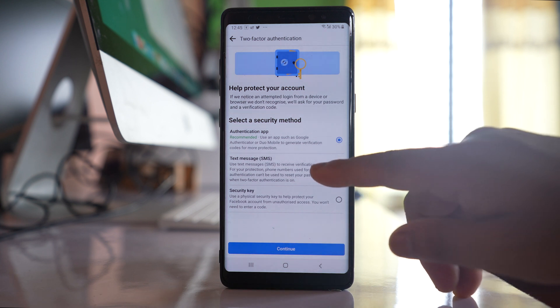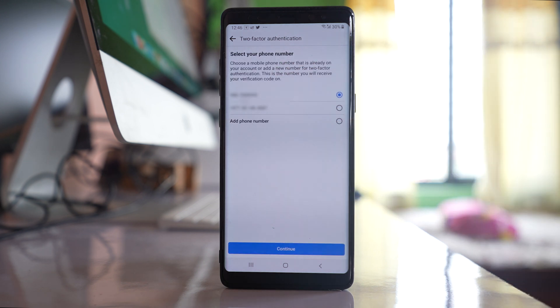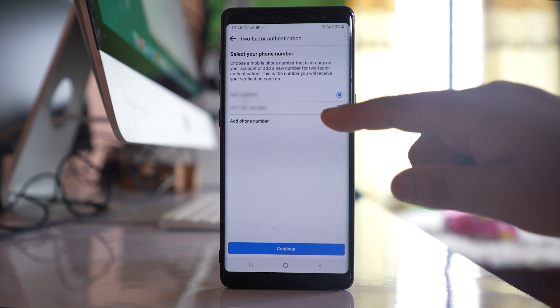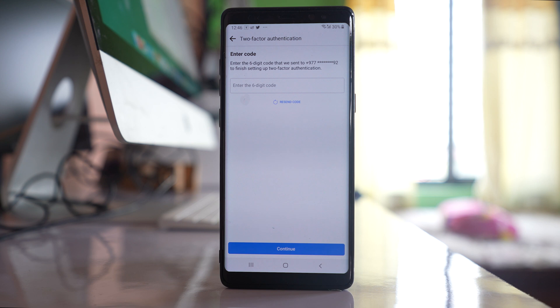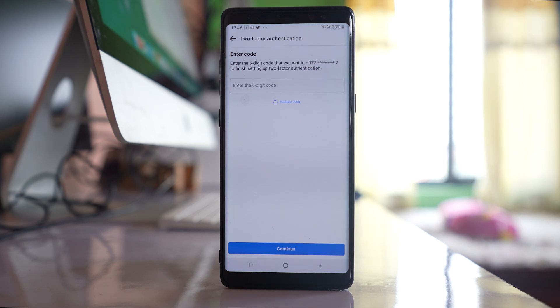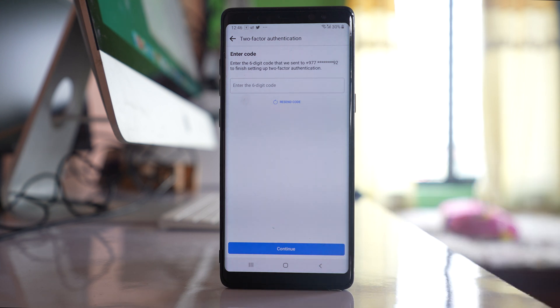I will select the text messages option and continue. These are my two phone numbers associated with my Facebook account, so I can use either one and then continue. I now have to enter the six-digit code sent to my mobile number and then continue. Once I do that, two-factor authentication will be enabled, and whenever someone tries to log in from another device they will need to enter the verification code.